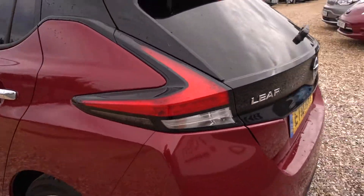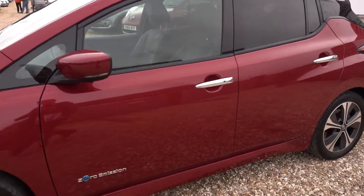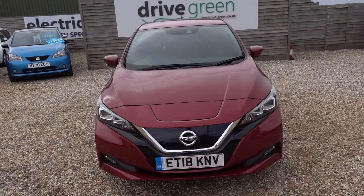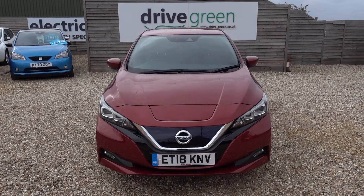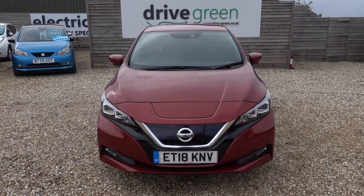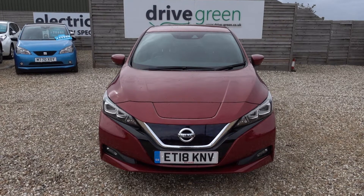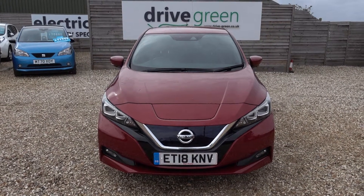Obviously in there we'll be putting a three-pin charging lead, so you can charge this car from any normal domestic socket. So you don't even necessarily need to get a charge point installed. And there you have it. This car's on the forecourt, available for a test drive. Alternatively, we can deliver this car as well. It's a nice, lovely colour, high-spec Nissan Leaf 40 Tecna — an ideal choice for you. Please check out our Nissan Leaf content on our YouTube channel, and hopefully we'll speak to you soon.